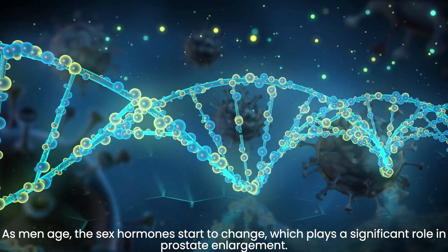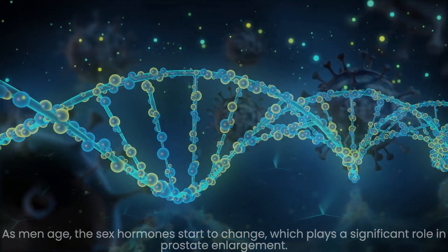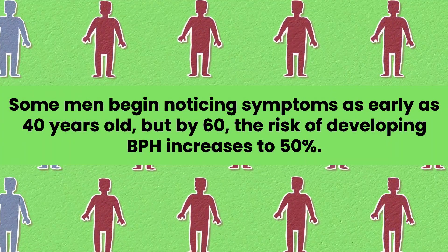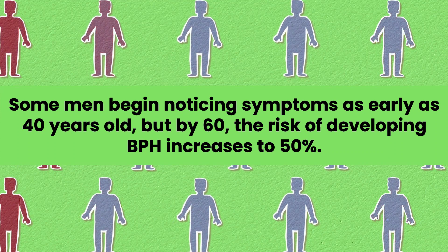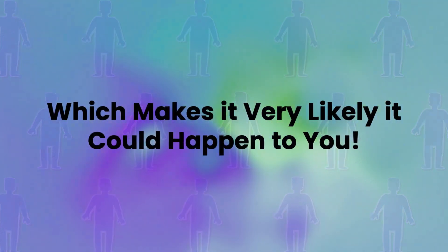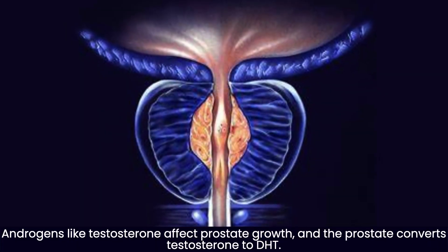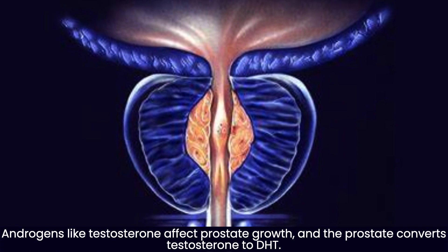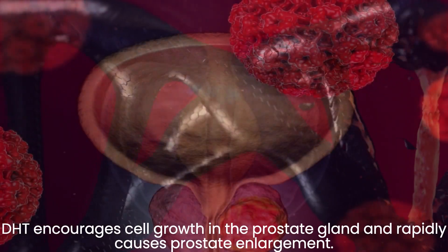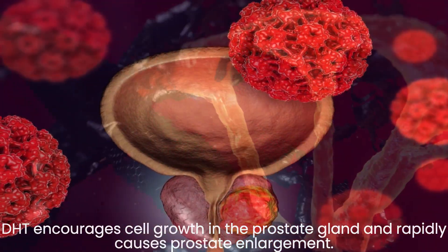As men age, the sex hormones start to change, which plays a significant role in prostate enlargement. Some men begin noticing symptoms as early as 40 years old, but by 60, the risk of developing BPH increases to 50%, which makes it very likely it could happen to you. Androgens like testosterone affect prostate growth, and the prostate converts testosterone to DHT. DHT encourages cell growth in the prostate gland and rapidly causes prostate enlargement.